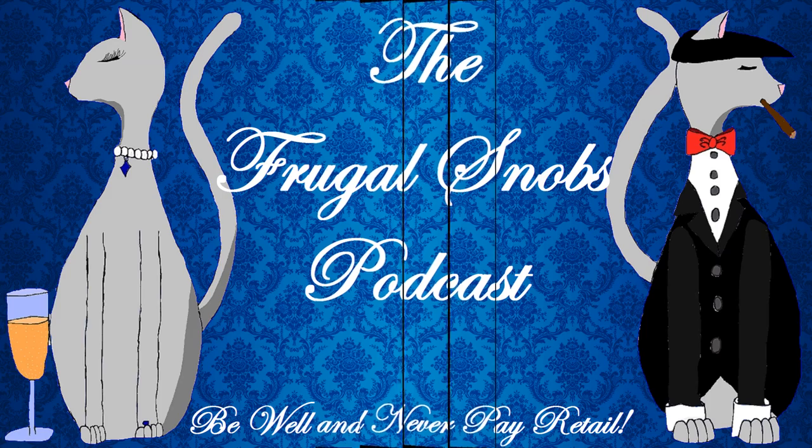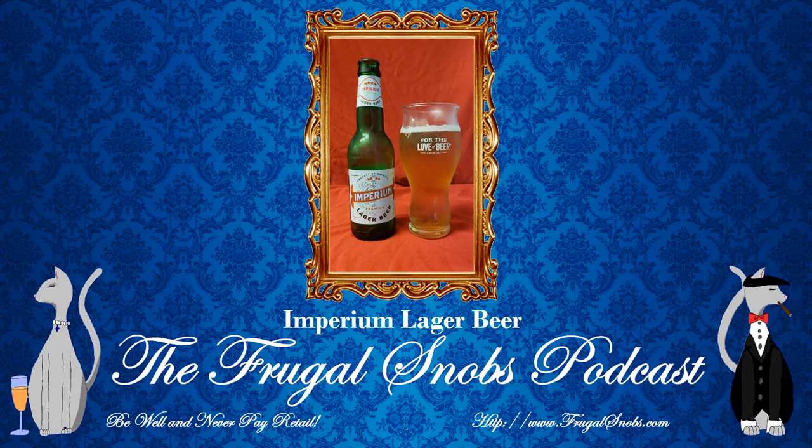So today we have the Imperium Belgian-style lager. Yes, it is a European pale lager. And Christina's looking up all the facts from this particular brew on Beer Advocate.